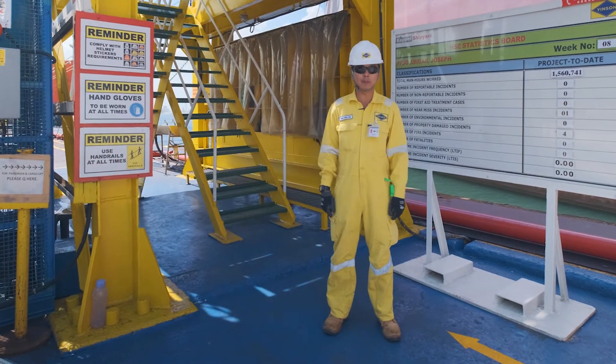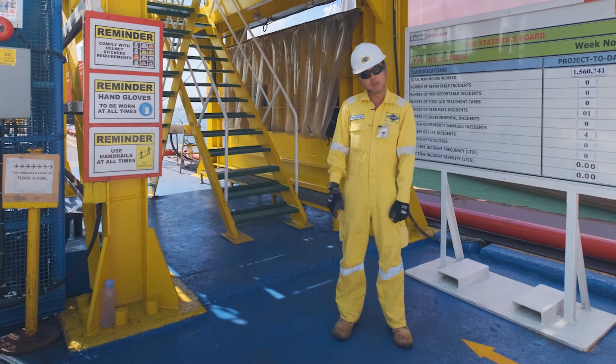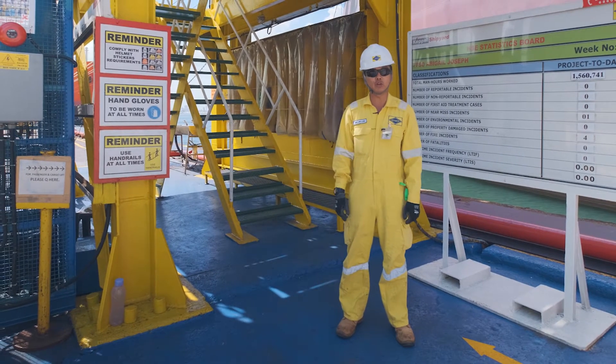Before we go up the gangway, let us do a PPE check: safety helmet, safety goggles, hand gloves and your safety shoe. Be sure to maintain 3 points of contact when going up the gangway.